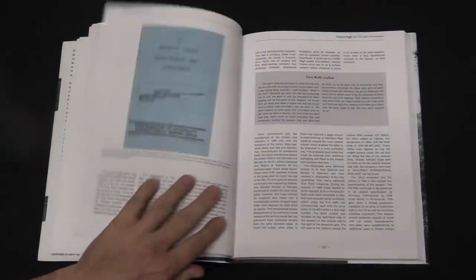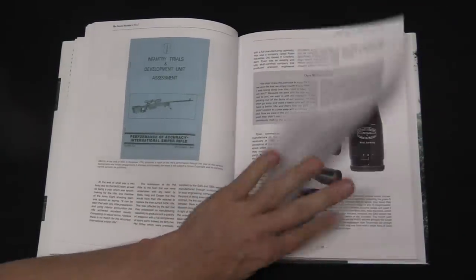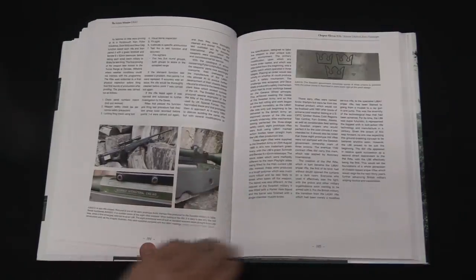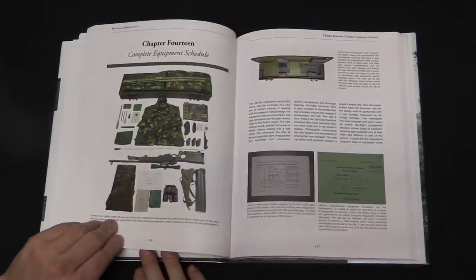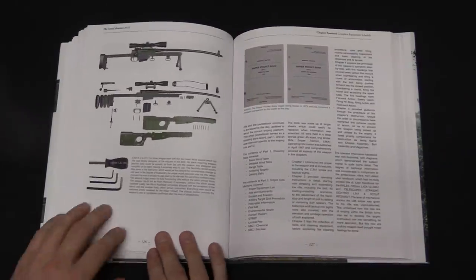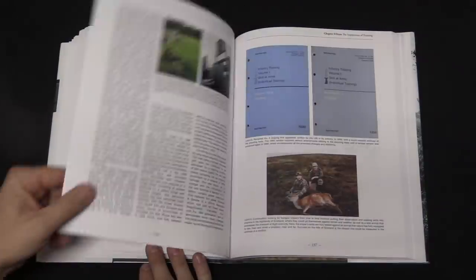Short version of the story, they end up winning the trials. And now they kind of have to put together a company and figure out how to make over a thousand of these rifles to become the standard sniper rifle of the British military. So all the details of that are in here, and I think it's a tremendously cool story.